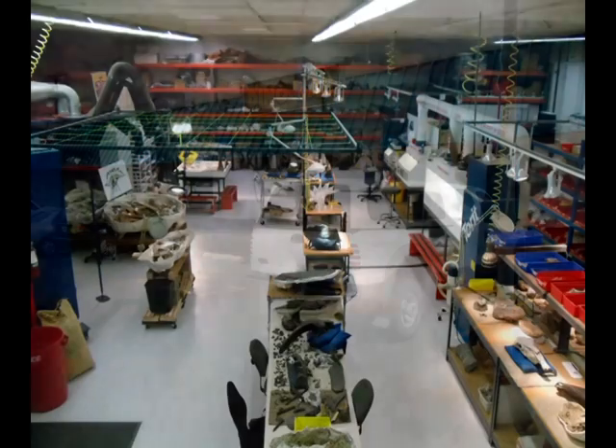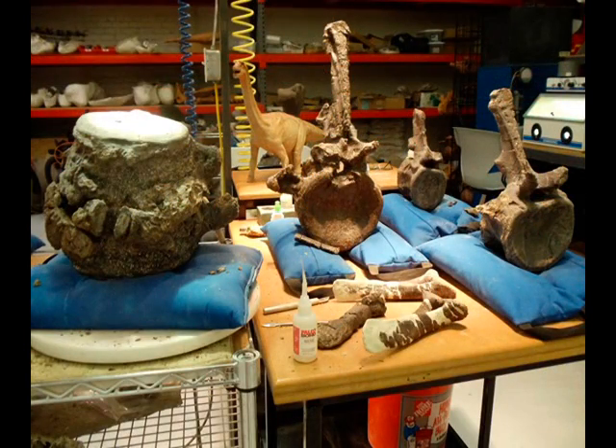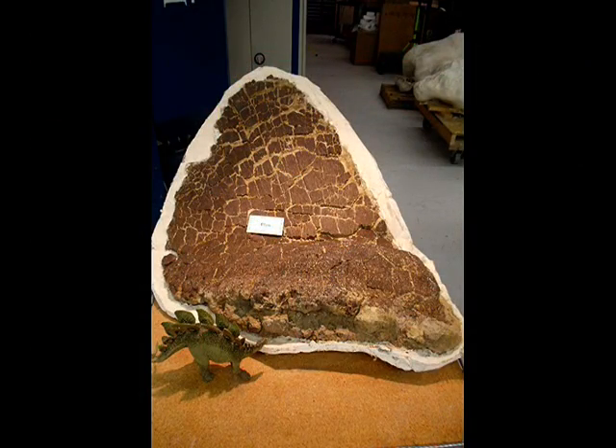Welcome to the Judith River Dinosaur Institute's Dino Lab in Billings, Montana, where millions of years are just laying around.